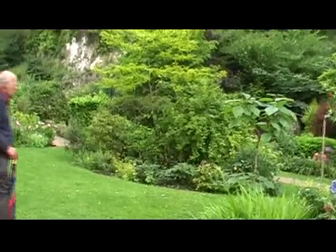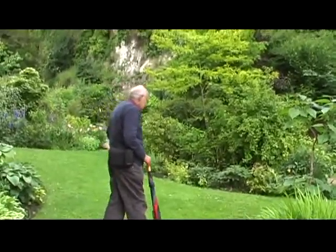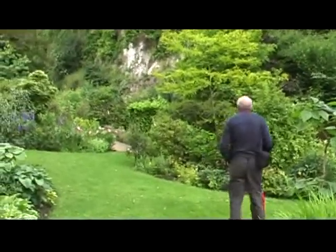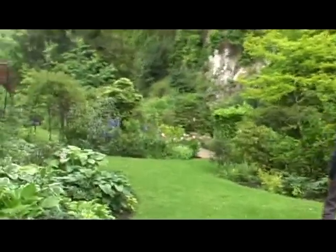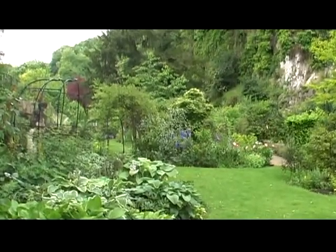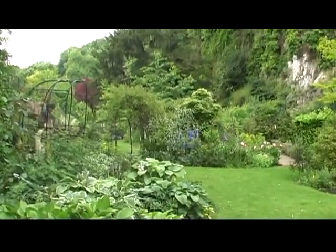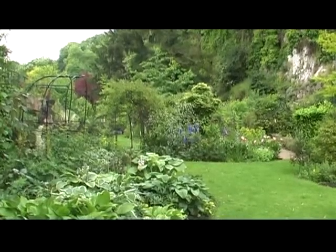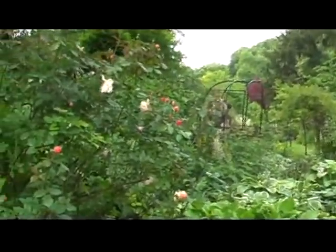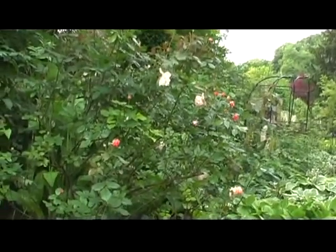Some beautiful bushes here, and there's the master himself walking across the lawn. I'm going to point this now towards a sort of bower. It's got an entrance and at the end there is a waterfall, and a little bit more of the hedge on this side with some quite nice old roses.